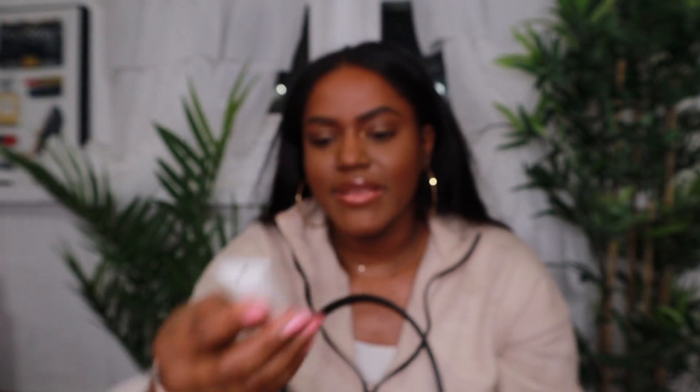I haven't used my iPad in a couple weeks because my kids have been using it, but I still have my Apple Pencil in here just in case. I also have a Kopari Lip Glossy — another one I love. It gives you a little bit of a clear gloss and it's very moisturizing. It's the same brand as the deodorant I showed you earlier.